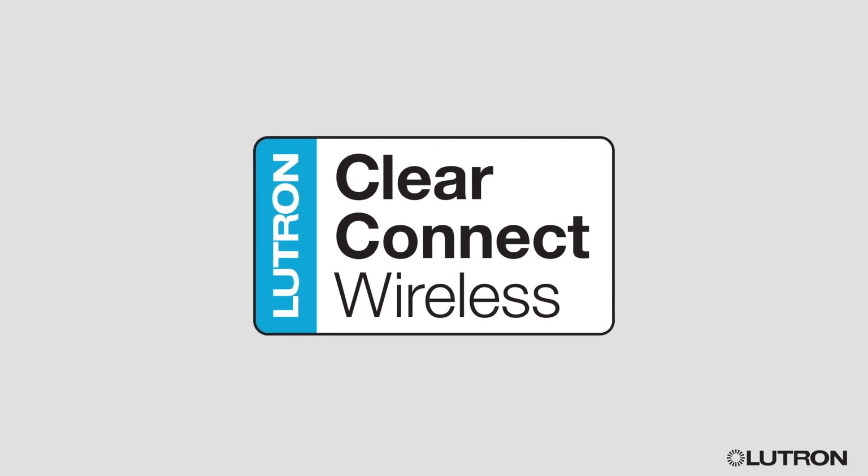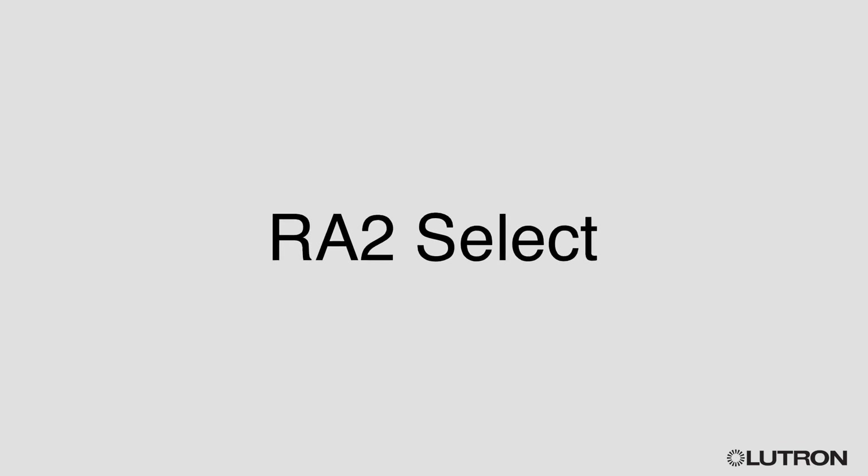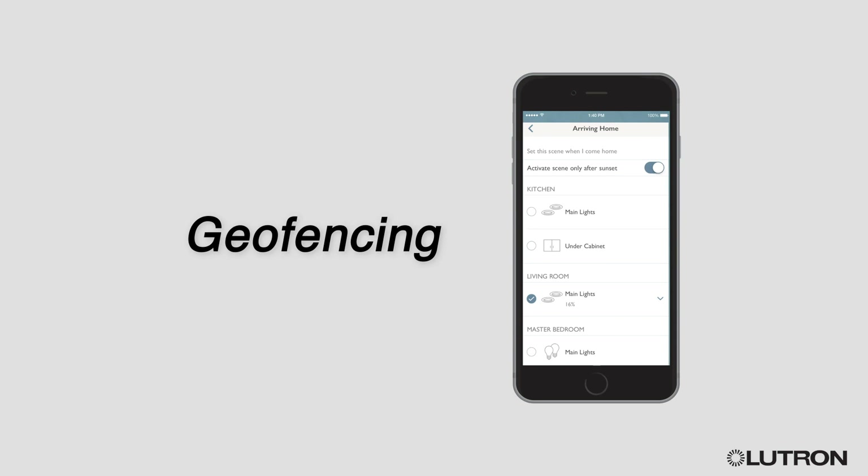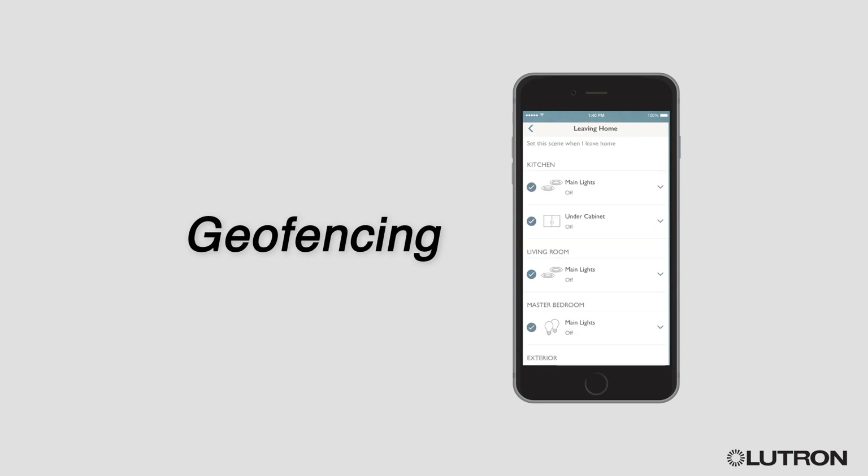All of the devices use Lutron's reliable wireless technology. Ratu Select makes it easy to turn your home into a smart home. Build its foundation around these key features. Scheduling: you can program lights and shades to automatically adjust at set times of day. Geofencing controls lights based on your location. This feature can turn lights on for you when you arrive home and notify you if you've left lights on when you leave.